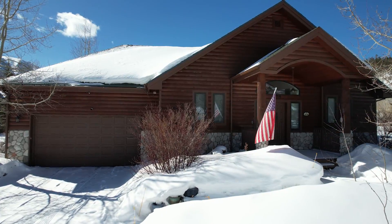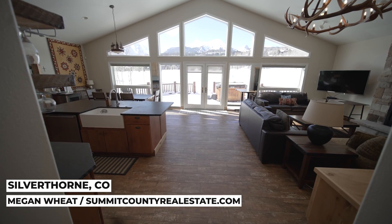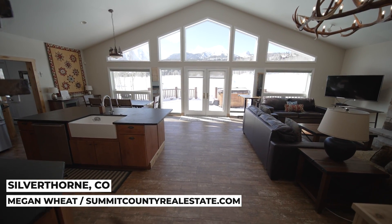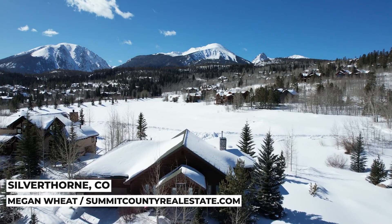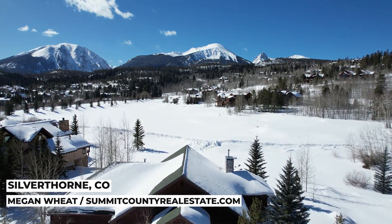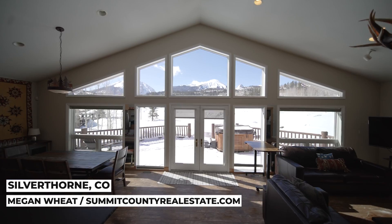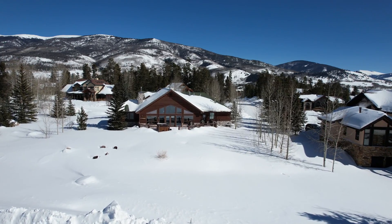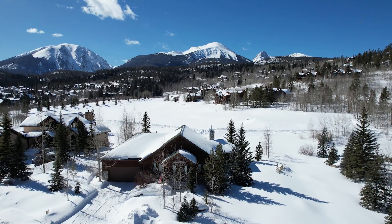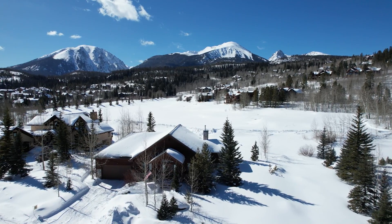If you're all about the views, then our final home is just for you. My name is Megan Wheat with Slifer Smith & Frampton Real Estate. Welcome to this ranch-style home in Eagle's Nest in Silverthorne, Colorado. It sits on the seventh hole of the Raven Golf Course with incredible views. Three bedrooms, nearly 2,000 square feet, with unobstructed views of the Gore Range. Sits on a half an acre, which is a very large envelope for this neighborhood — one of the premium lots and streets in the Raven Golf Course and Eagle's Nest neighborhood.